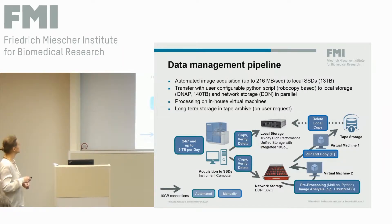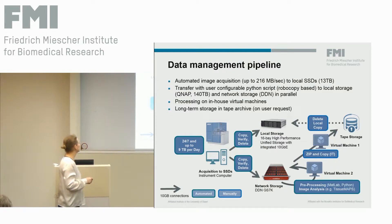This is basically the workflow that Dean showed before, but I'd like to talk about it in more detail. Acquisition is done to the SSDs on the local instrument computer, and from there the data is copied to two different locations in parallel: local storage on the QNAP, and the network storage — the DDN that Enrico talked about. From the DDN, we submit datasets to the IT team for archiving to tape storage, and once that is done the local copy on the QNAP can be deleted, avoiding long-term duplication of the data.